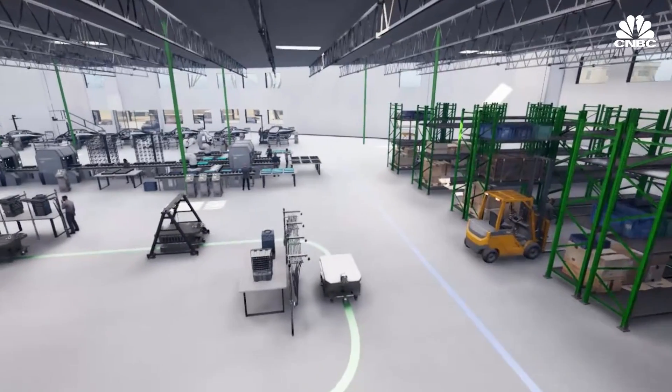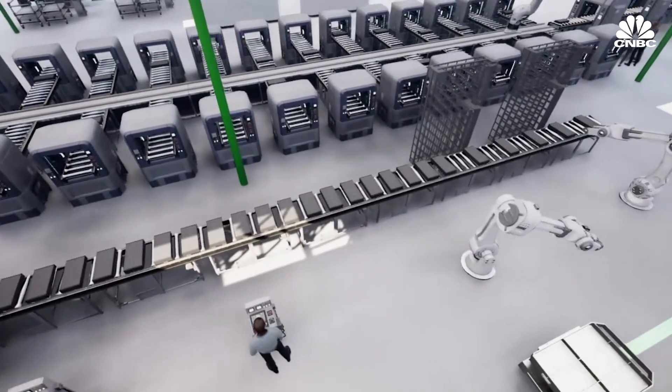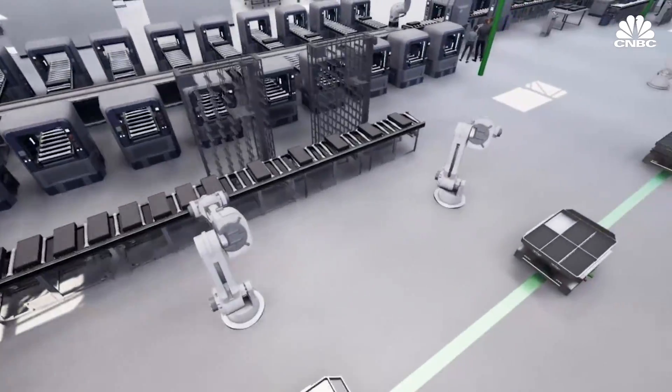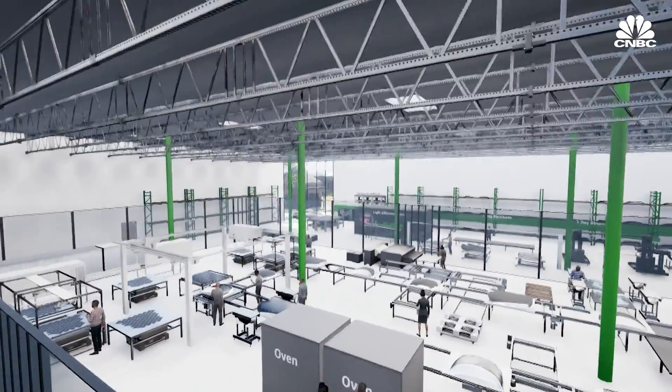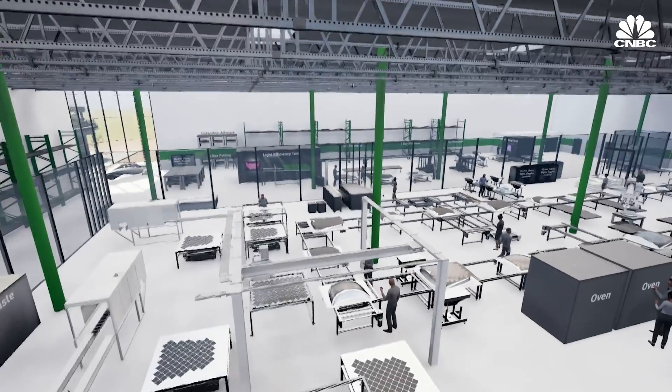Their facility in Carlsbad, California is broken up into two sections: the base assembly line — the blue line that runs around the factory — and in the center, the battery line, the green lines that run around the factory. Over an eight-hour shift, they can build about 40 vehicles a day; two shifts, about 80 vehicles a day, so 20,000 vehicles a year.